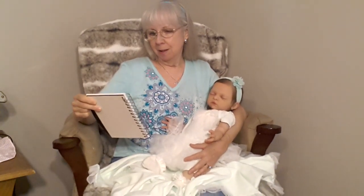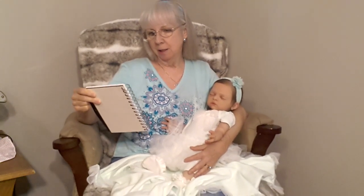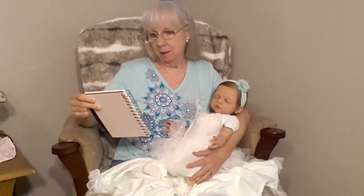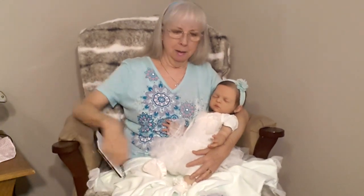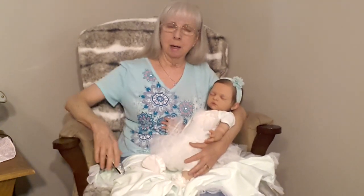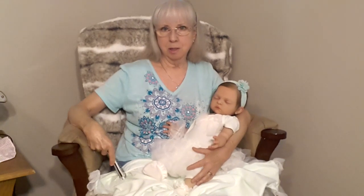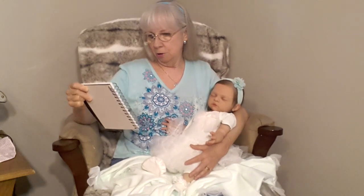Number two: during a box opening, do you prefer to see the doll first or the goodies first, and why? I like to see the goodies first, because like I said it's like a baby shower in a box — I like to see what the baby is going to be getting. So that's what I prefer.